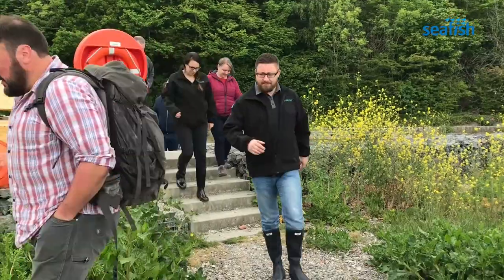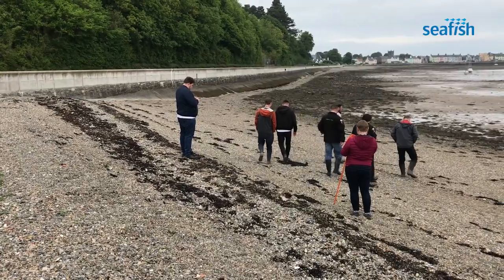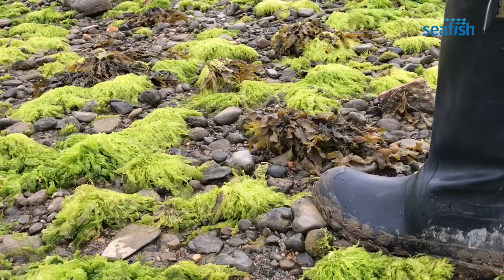I tried to go through as many edible things as I could in a one-mile stretch of beach. So we went from the stuff that's on the shore, the vascular plants and all the edible plants, the tidal zone, the seaweeds and some of the crustaceans and shellfish there.